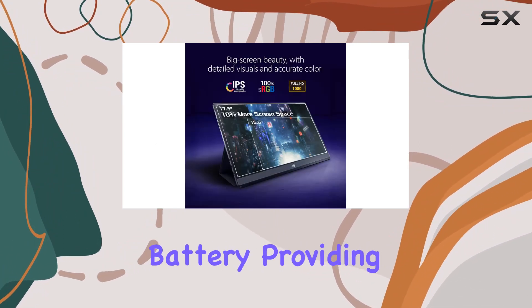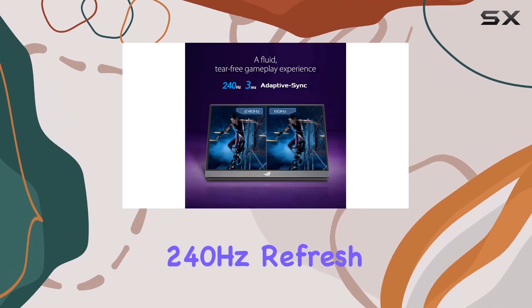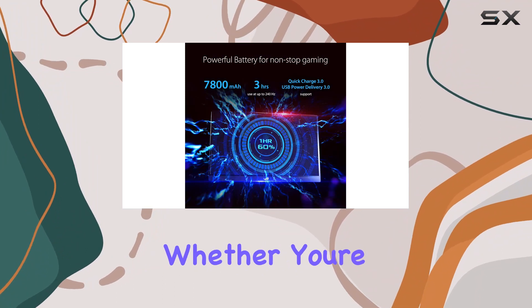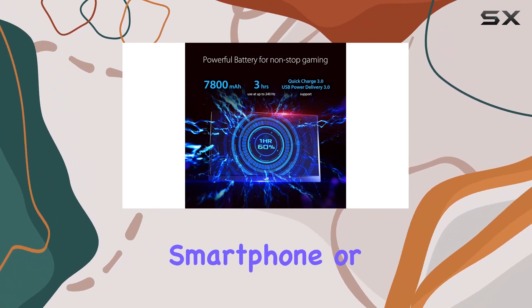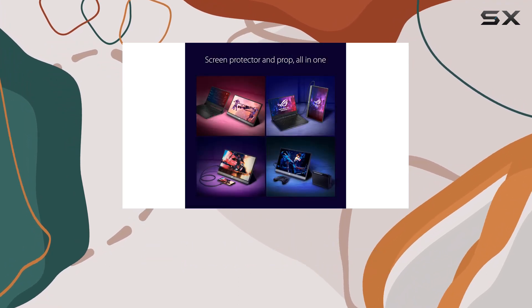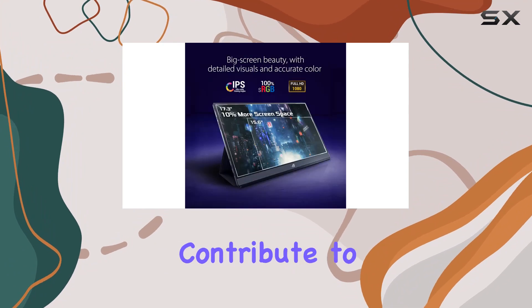One of the standout features is the built-in battery, providing up to three hours of gameplay at the maximum 240Hz refresh rate. This makes it perfect for on-the-go gaming, whether you're using a console, smartphone, or notebook. The inclusion of the smart case adds convenience, optimizing gaming scenarios for different devices.